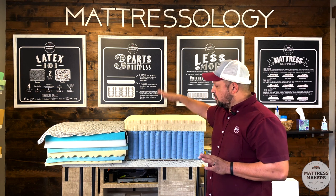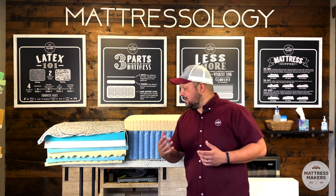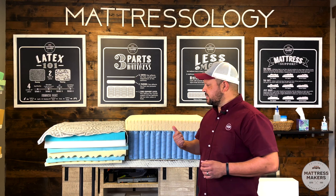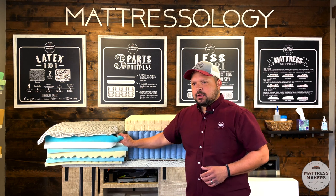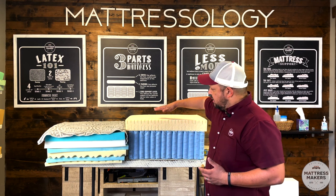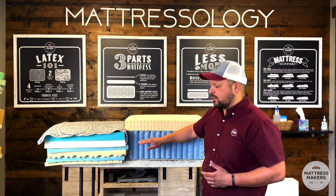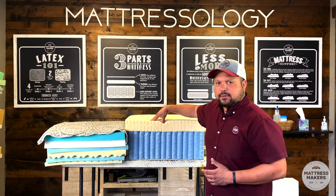When looking for mattress construction, we recommend one good quality layer. In most of our mattresses we use natural latex for two main reasons: it's more durable — lasting about two to four times longer than polyurethane foam — and it's natural, without chemicals that off-gas. Because of that durability, you're also staying close to the support layer, so you still get the benefit of the support layer while also getting comfort and pressure relief from the top layer.